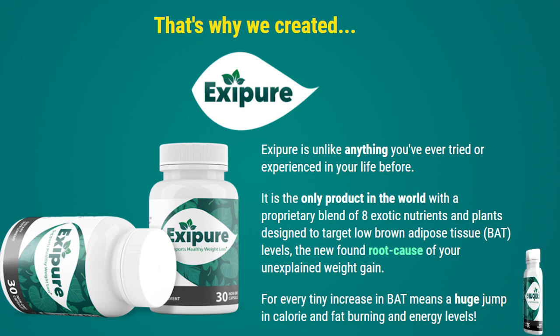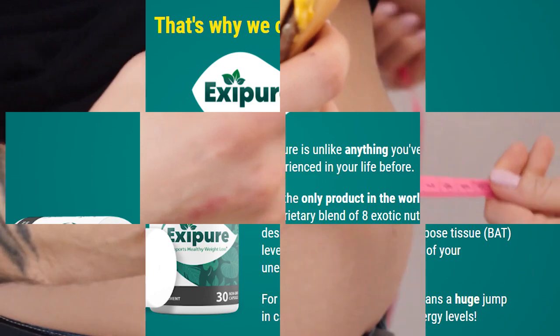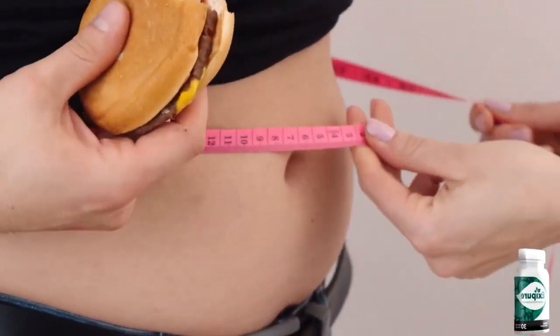That is why there are so many people out there having great results with Exapure — because it's natural, it has no side effects, no contradictions, so anybody can take it.